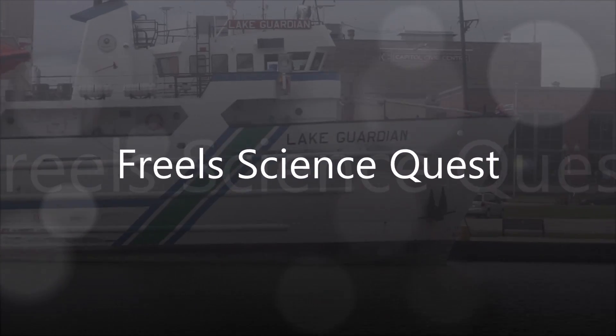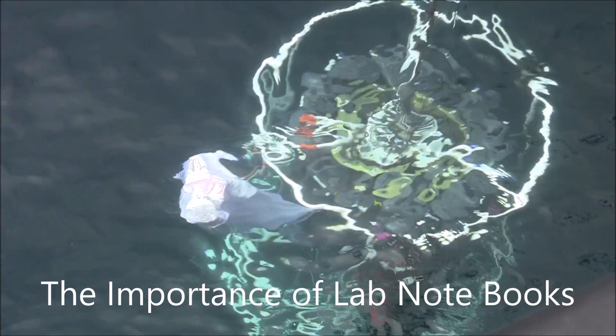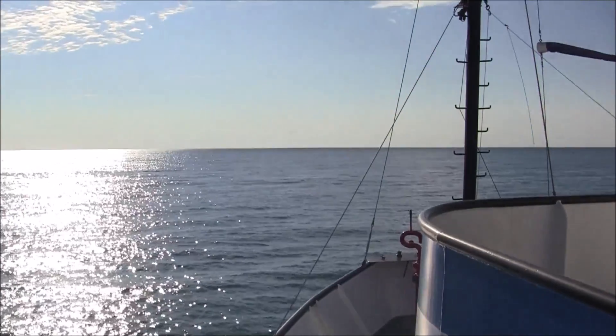This is Science Quest, with your host Jed Allen Friels, taking you around the world discussing everything science.